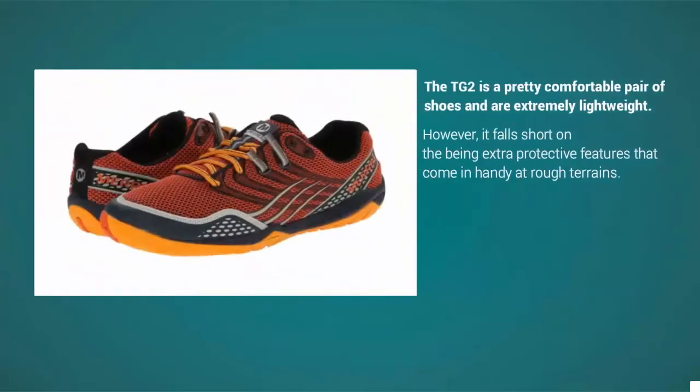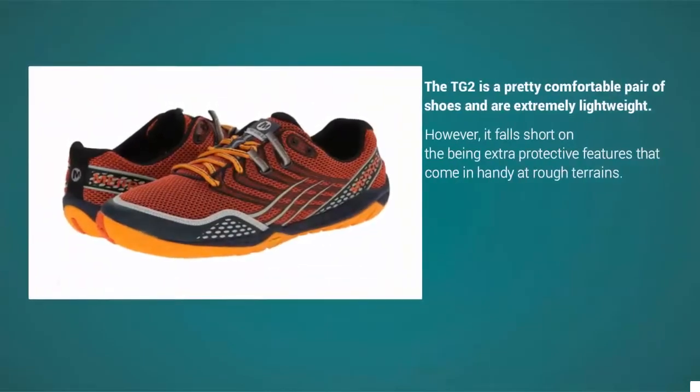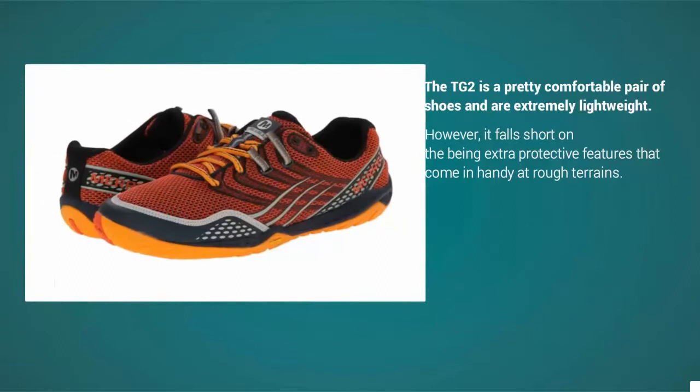The TG2 is a pretty comfortable pair of shoes and is extremely lightweight. However, it falls short on the extra protective features that come in handy on rough terrains.